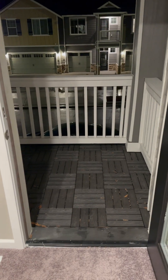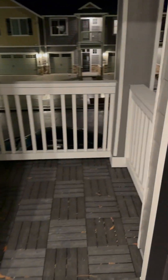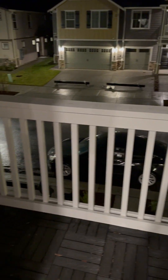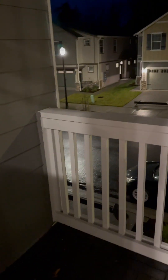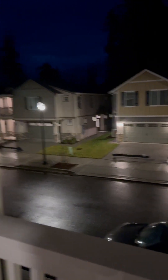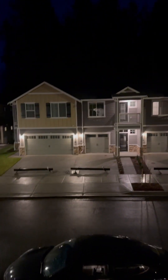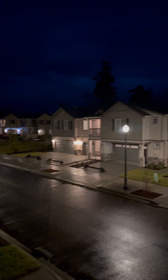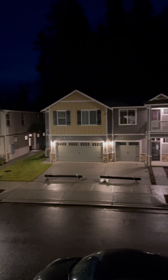After you come out of the master to the right, we have a little private patio. The view is of the neighborhood, but you can probably see a little bit of the mountains up there and the trees above. Really pretty.